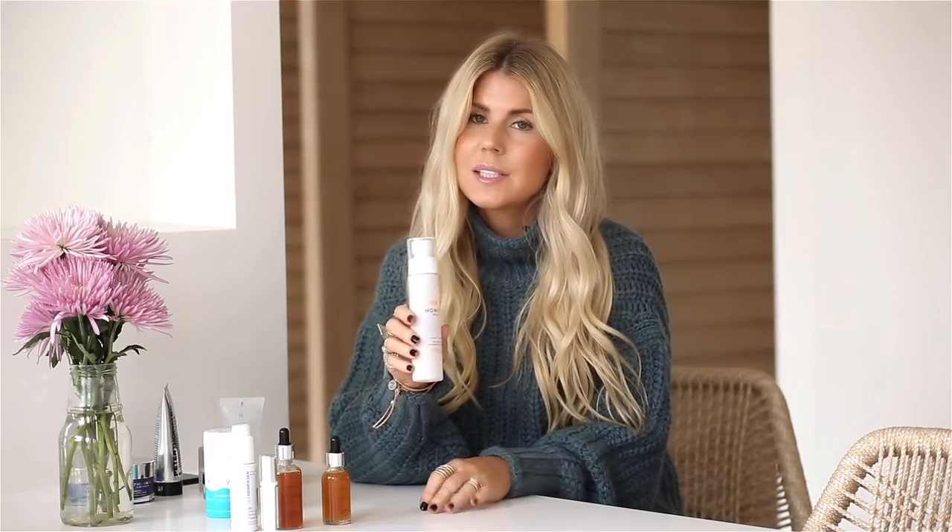A quick share is Honest Beauty's Hydrating Mist. I love this — I love to keep it in my car and also put it in the fridge. It's like an instant refresher. Throughout the day, if you keep it in your car and spray it, it makes your makeup look brand new again.